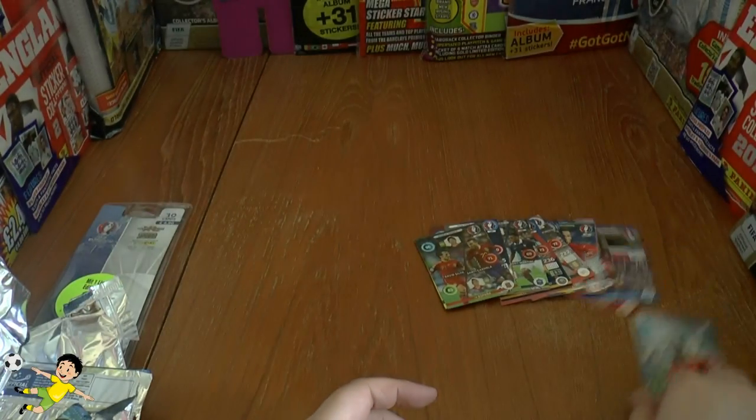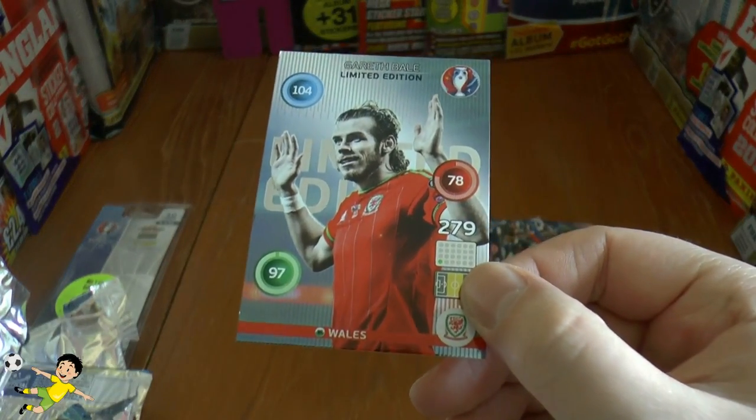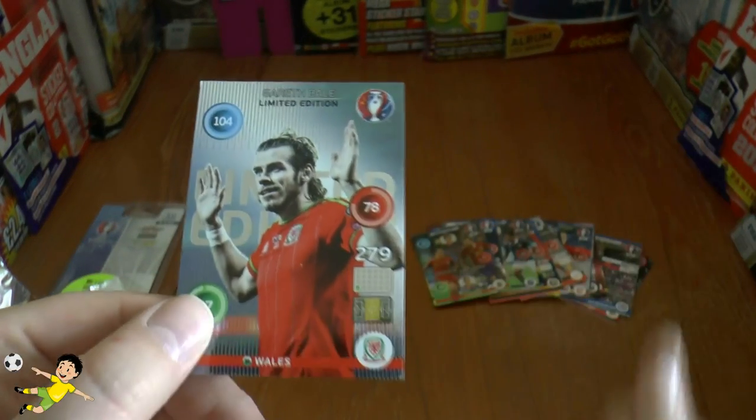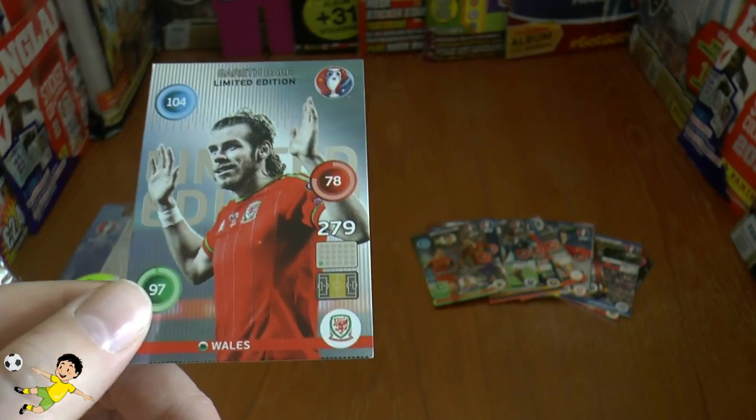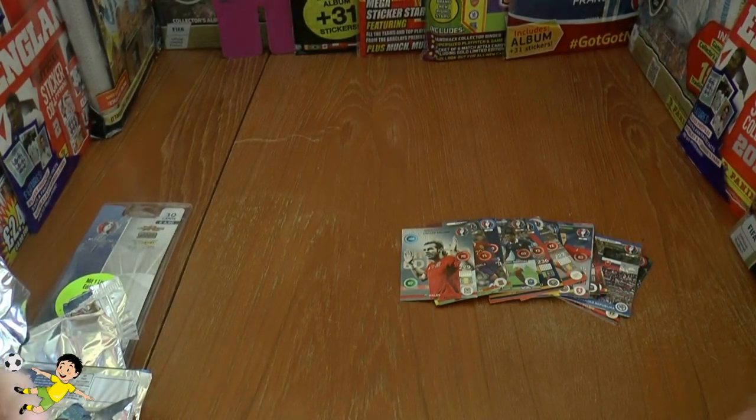So I hope you guys have enjoyed the Gareth Bale limited edition blister pack opening. Don't forget to give a massive thumbs up if you're a big fan of Gareth Bale, Real Madrid, or Wales. I'll see you guys all in future openings — until then, ciao!